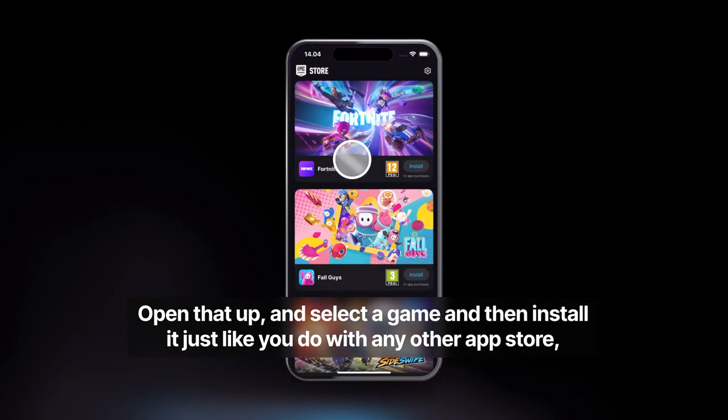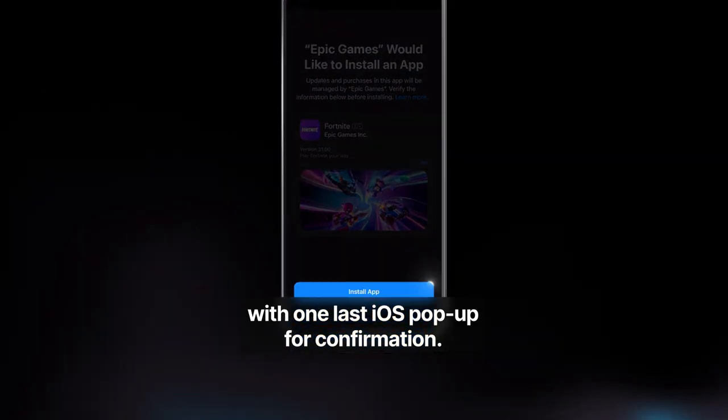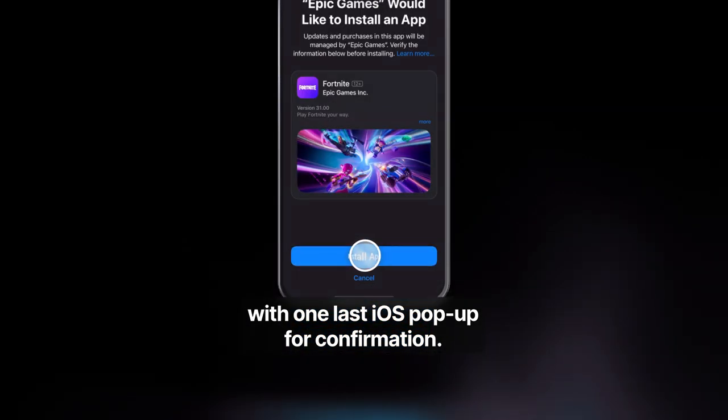Open that up, and select a game, and then install it just like you do with any other app store, with one last iOS pop-up for confirmation.